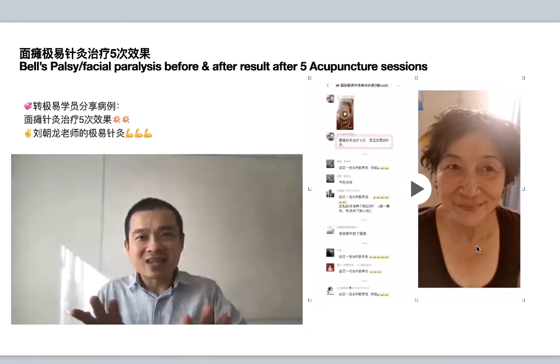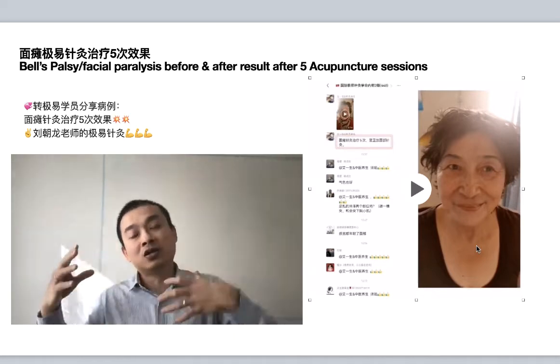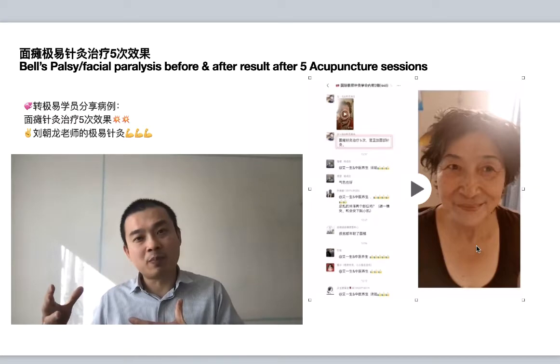In this case, you can see that yin wui diagnosis used a distal acupuncture point strategy, as well as some points on the face, which is the local point strategy.